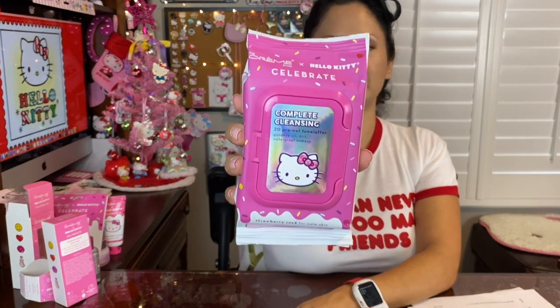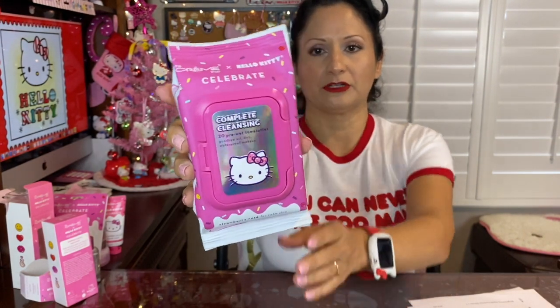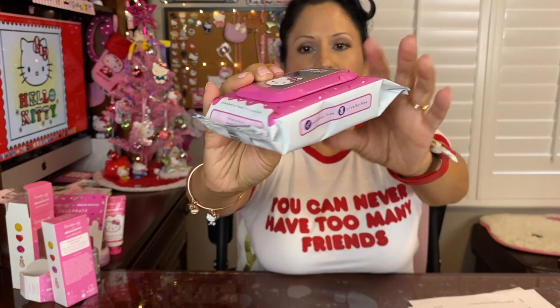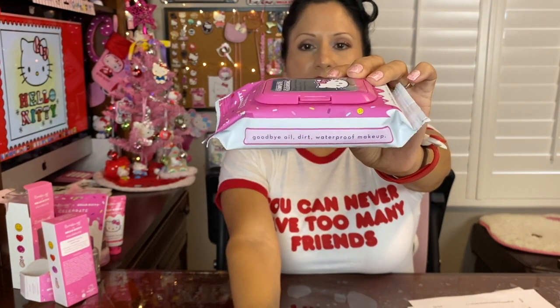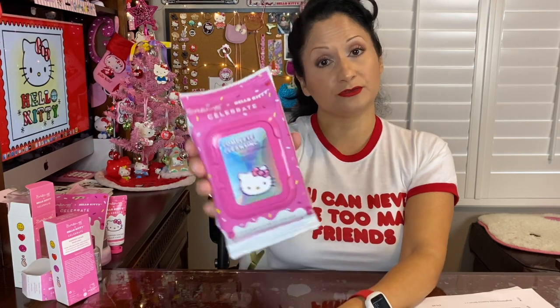The next item from Celebrate is the complete cleansing pre-moistened towelettes. It follows the same colors — sparkles and sprinkles — very, very cute. It's a strawberry rose formula and is for calm skin. I can't wait to use it.